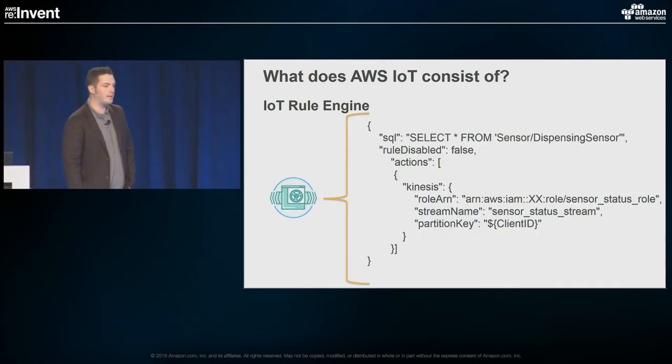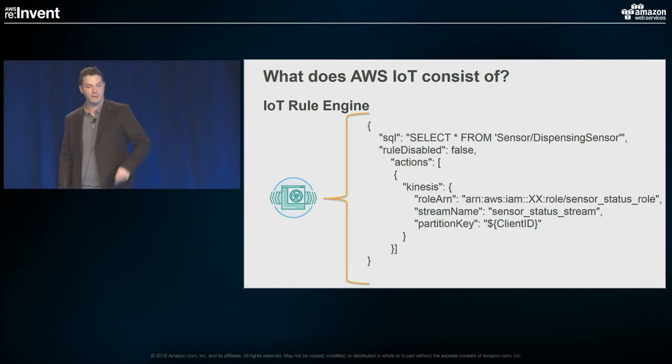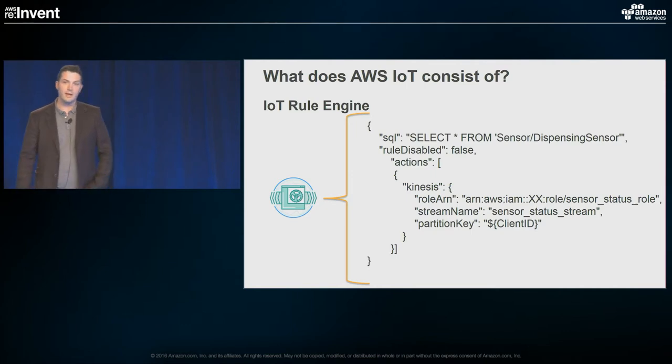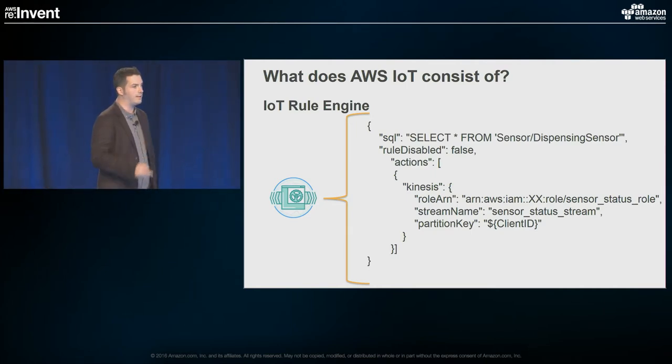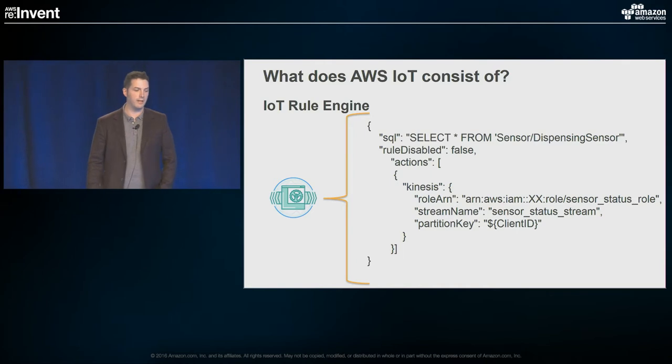The SQL-like syntax is pretty easy to use. For example: select star from sensor dispensing sensors — that was the device that dispensed medication. In this case, I took all those messages and sent them over to Kinesis. So just select star, send it to Kinesis, specify a role, what stream you want to send it to, and a partition key — that's just your partition of your Kinesis stream. In this case, based on the number of clients, it made for more than sufficient a partition key. Pretty easy to use.